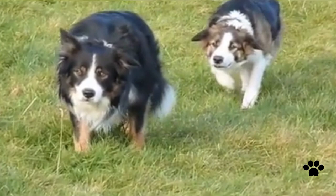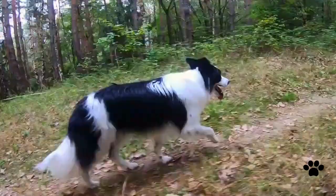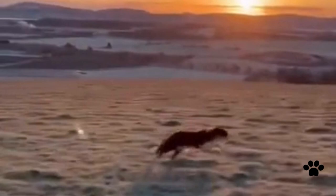Buttercullis are best companions for very active owners, because they need a lot of exercise — at least 2 hours a day and even more. They should be kept mostly physically and mentally active, otherwise they may become bored and even develop behavioral problems. Also, they love to herd everything that moves, including your kids if they are younger.